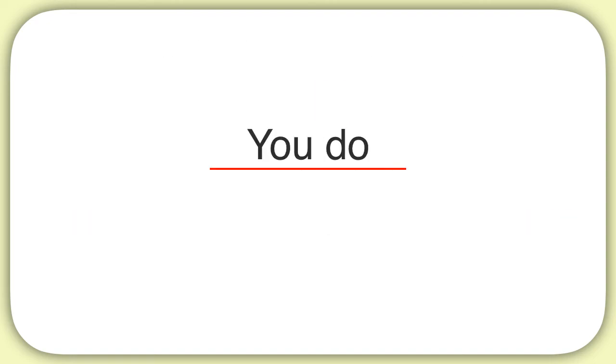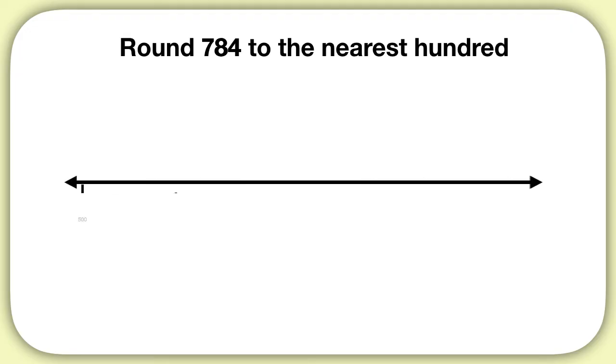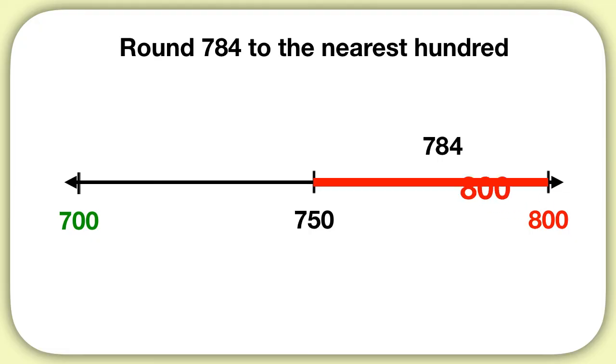Now it's time for you to practice on your own. Round 784 to the nearest hundred. We're rounding to the hundreds place, so we'll think of a number line with hundreds. 784 is more than 500, more than 600, more than 700, but less than 800. It's between 700 and 800. We zoom in on that part of the number line and ask ourselves: what is halfway between those two numbers? 750 is halfway between 700 and 800. Then we think, 784 — that's more than 750, so it will round up to 800.